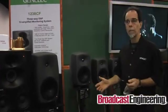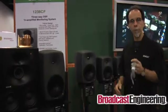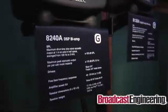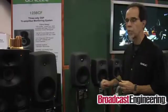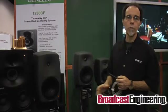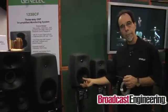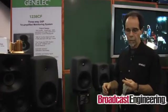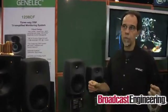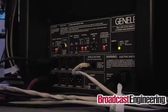Now, all of these products work exactly the same way. You put the microphone in the listening position. You run sweep tones that are generated by the speakers themselves. The computer does the analysis. The settings are stored in the computer itself. You can have multiple different listening positions that you store setups for, and those setups can be recalled very quickly.